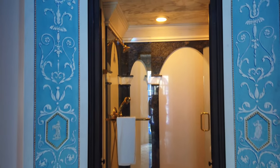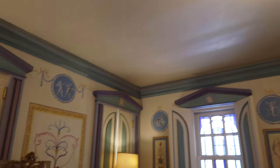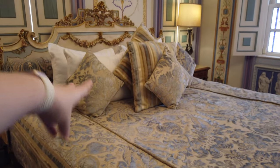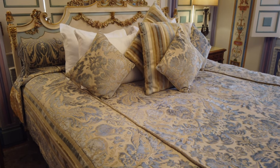I'll bring you guys around the actual grounds, but I had to do a nice little quick room tour and I have no words. I will be right there tonight living my best life and I'm here for it.